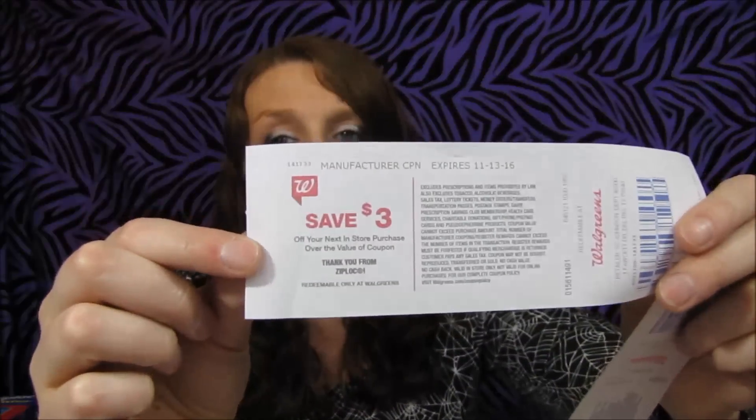Make sure you guys check that out — I'm not sure if this is a glitch. One time they did have a glitch. One receipt says 'thank you from SC Johnson' and the other says 'thank you from Walgreens.' I definitely have more coupons, so I'm going to go back to Walgreens and get more Ziploc bags and see if I can get more register rewards. I'm also going to try another Crest deal if I can.